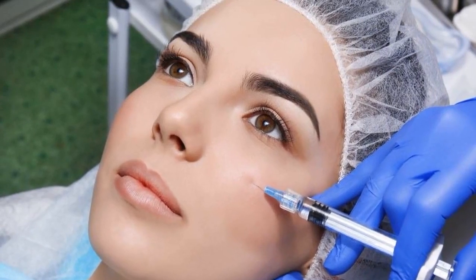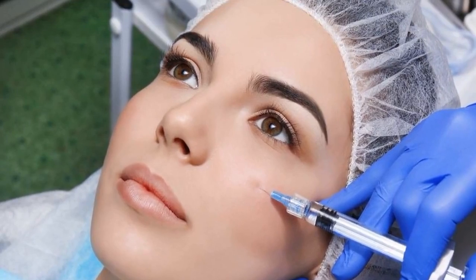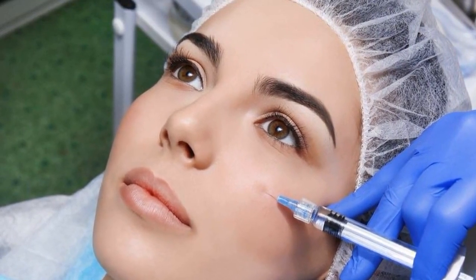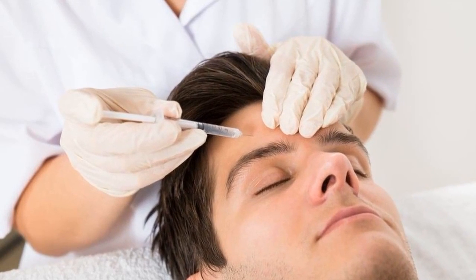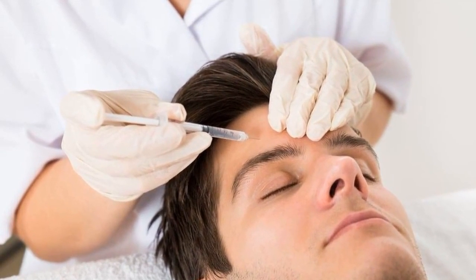Botox has safely and effectively been used in medicine for over 30 years to treat different conditions. It has been used successfully for the cosmetic treatment of facial lines for over 15 years.